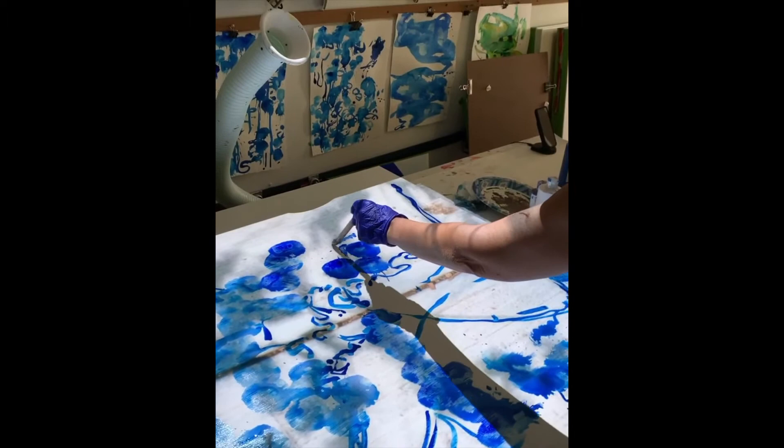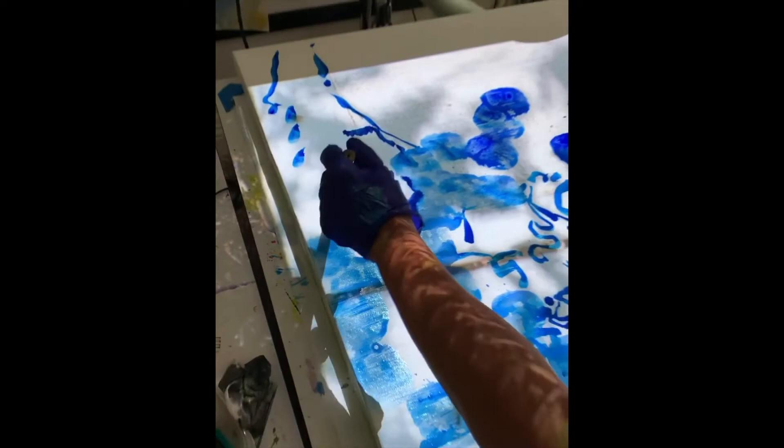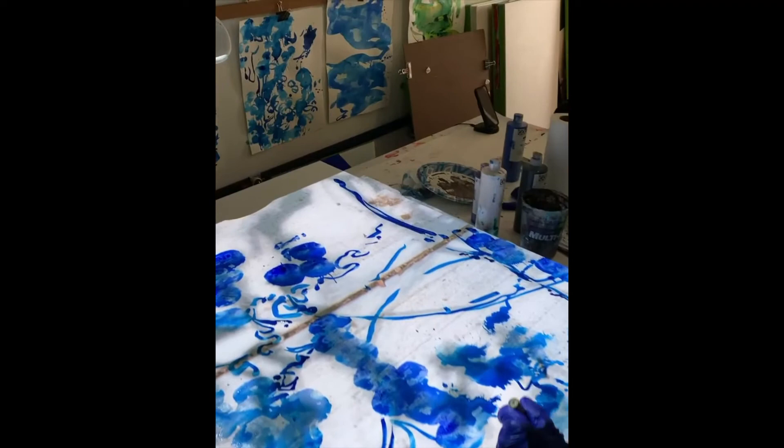Process is what drives the work. The first step is starting with an image I respond to in the real world — a shadow on the pavement, a stain on the floor, the expanse of the sky, even a pattern on a shirt. I try to get that image burned in my brain on the canvas or paper. Then the process of painting takes over. Accidents, chance, disasters, mistakes all play a role. The act of making a mark is critical.